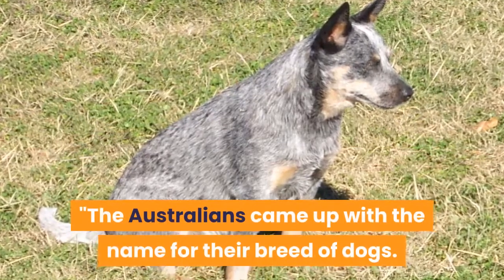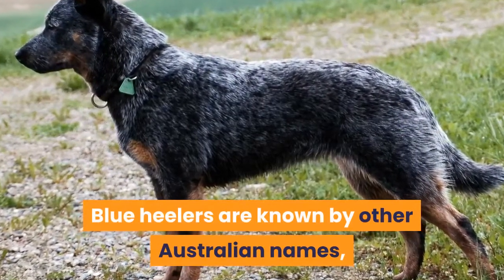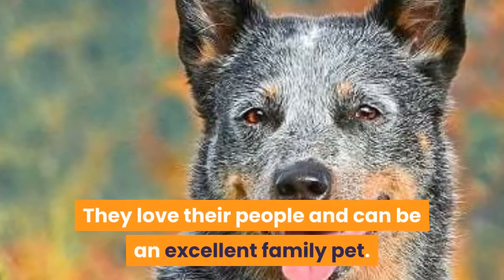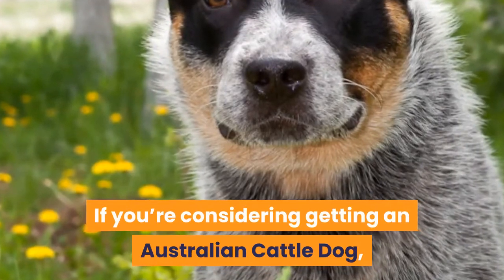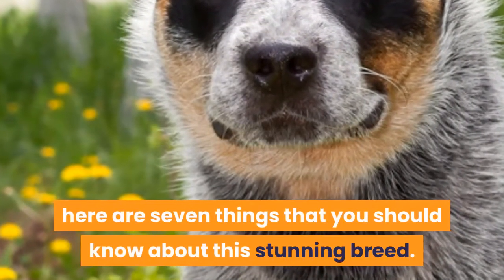The Australians came up with a name for their breed of dogs. Blue Heelers are known by other Australian names, such as Queensland Blue or simply Cattle Dog. They love their people and can be an excellent family pet. If you're considering getting an Australian Cattle Dog, or if you already have one, here are seven things that you should know about this stunning breed.